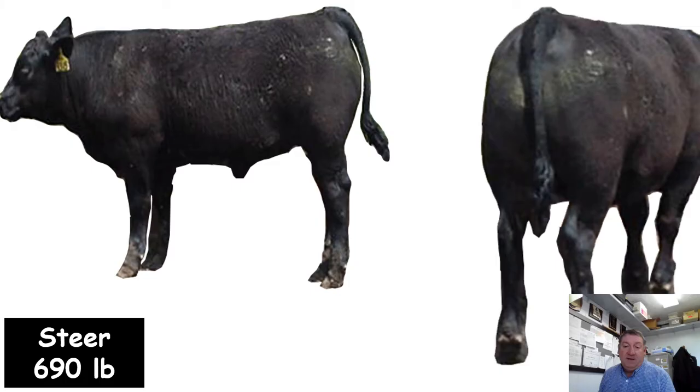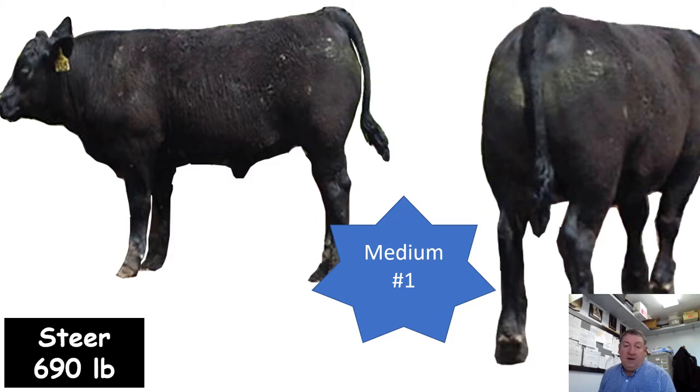Here's a steer weighing 690 pounds. I'm going to go medium frame number one here. If we study the skeletal measurements — elevation from ground to chest floor and length of side — it could easily fit into the large category. However, we're starting to see some evidence of fat in the brisket and top line, and the steer has quite a bit of middle, indicating it's a little more mature. It's an awfully heavy-muscle calf, but one I think falls into that medium category because we're starting to see some evidence of finish already at 690 pounds.